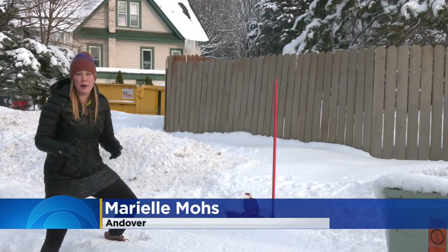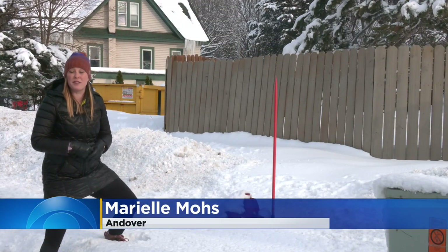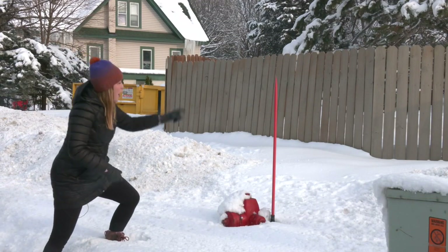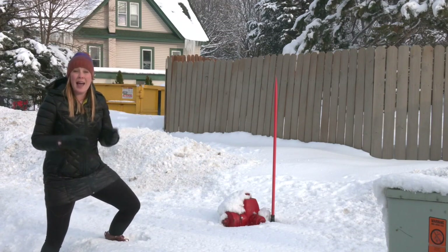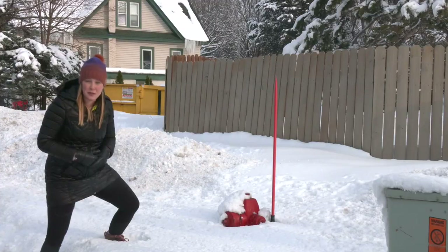You'll be really thankful if there's ever an emergency — the time that it saves the firefighters. When hydrants are buried in the snow, what helps fire departments find them in case of emergency are these flags. They're on every hydrant in the city of Andover and on other hydrants in cities across the metro.